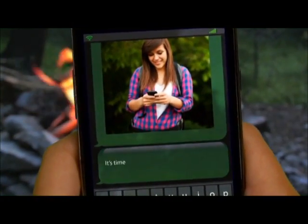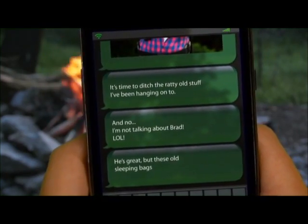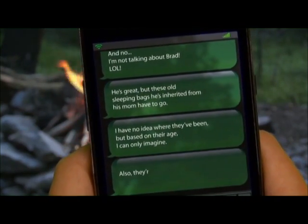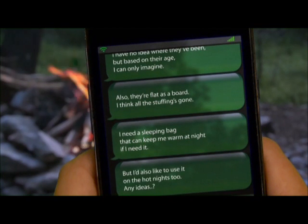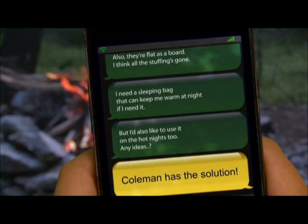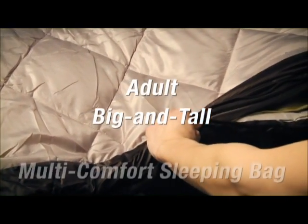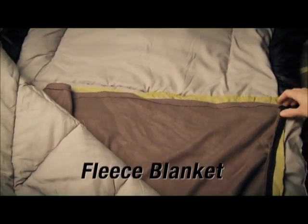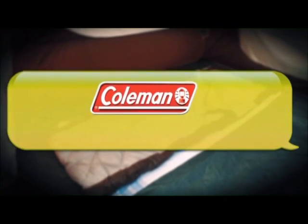It's time to ditch the ratty old stuff. I'm not talking about Brad — he's great — but these old sleeping bags inherited from his mom have to go. No idea where they've been based on their age. They're flat as a board; all the stuffing's gone. I need a sleeping bag that can keep me warm at night, but that I can also use on hot nights. Coleman has the solution: the multi-layer sleeping bag available in adult big and tall size. Designed for any weather conditions, it has layers so you can make yourself comfortable no matter the weather. The fleece blanket adds extra warmth on cool nights and the lightweight sheet makes it easy to find comfort on warm summer nights. Visit ColemanCanada.ca for more outdoor solutions.